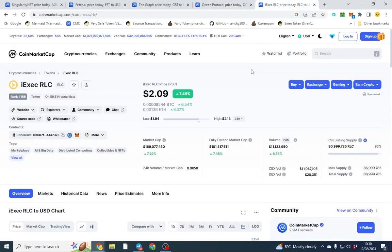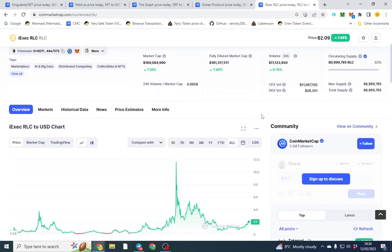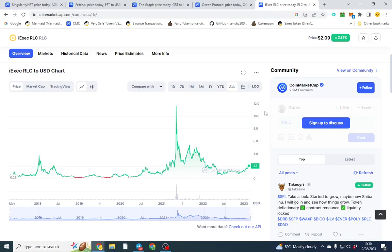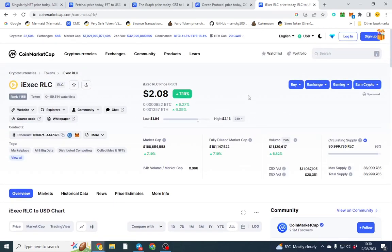The fifth coin is RLC. RLC allows you to access computing data, among other things. You can hold this token and use someone else's mining power, or use it to index on The Graph — they can all integrate together. It's pretty interesting overall.